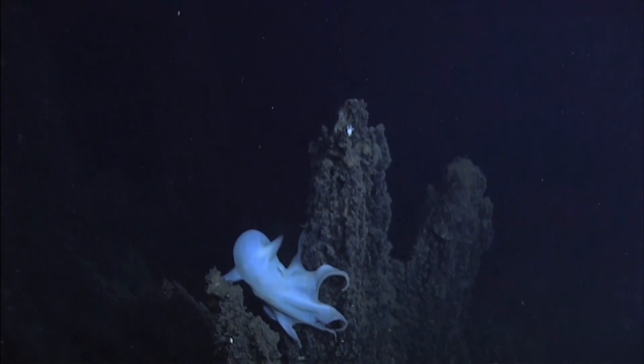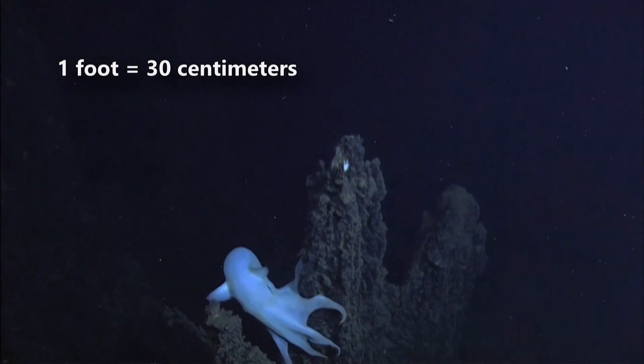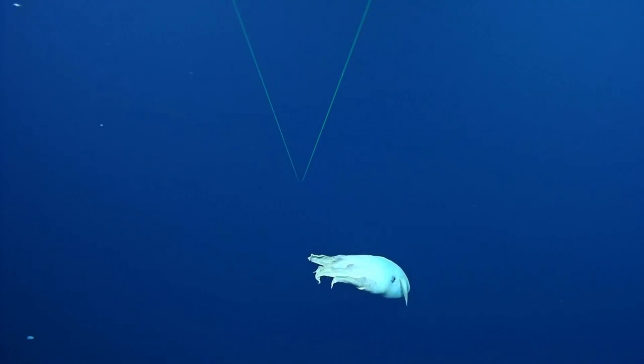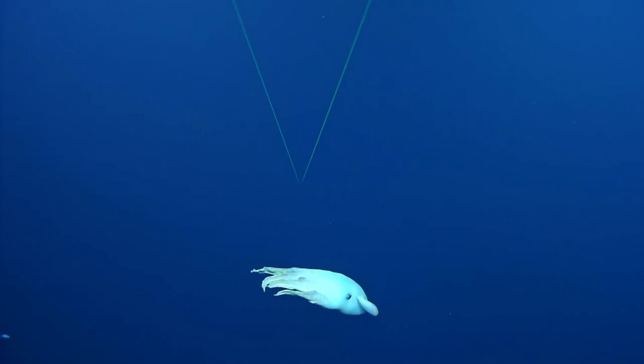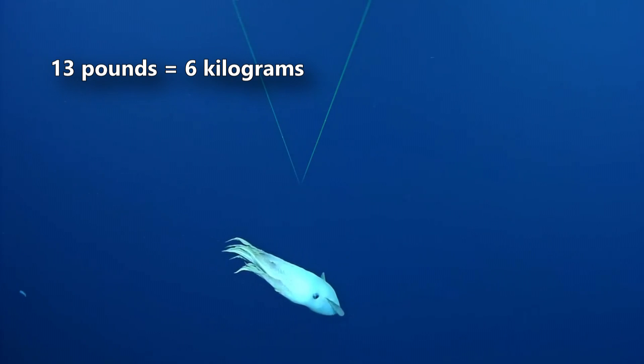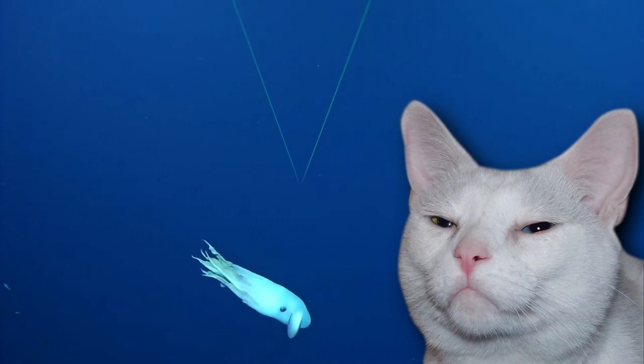Most Dumbo octopuses are small, often reaching less than a foot between their outstretched arms. There was one Dumbo octopus caught in 2009, however, that was nearly 6 feet long. It weighed 13 pounds, which is more than our cat, Chester.